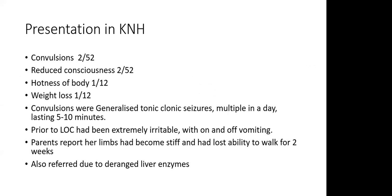Within two weeks from onset of first symptoms, the child presented at KNH with a two-week history of convulsions — generalized tonic-clonic, lasting 5 to 30 minutes, with eye-rolling and frothing. There was associated fever for one month, reduced level of consciousness for two weeks, and weight loss for a month. Prior to loss of consciousness, the child had been extremely irritable with on-and-off vomiting. Her limbs had become stiff and she had lost the ability to walk for two weeks. The referral was also due to the deranged liver enzymes.